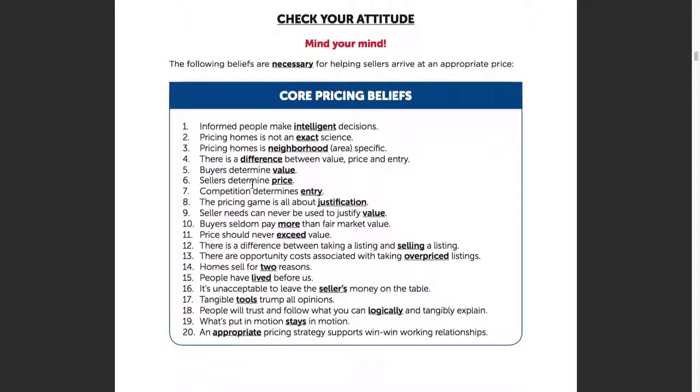Number 10 has been questionable — it says buyers seldom pay more than fair market value. Yeah, I'm seeing a lot of buyers paying more. In this marketplace that happens, more often than in a normalized market. And that becomes the market value — if you can afford it, because if you can't get the financing, you can't do it.